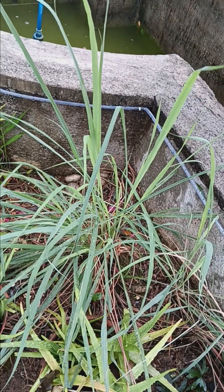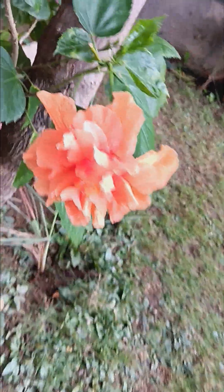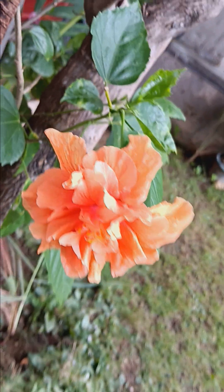The lemongrass is great for keeping mosquitoes away. We've got some aloe vera over here which is starting out. The other day I photographed this one here - it's quite a beautiful flower; it's holding on for some reason. Look at that, ain't that pretty?